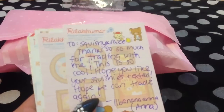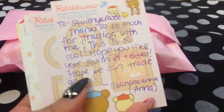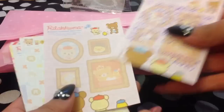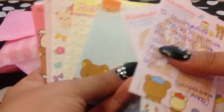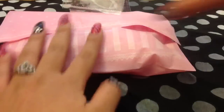So she wrote me a note. It says: Squishy Craze, thanks so much for trading with me. This is so cool. I hope you like your squishy extras. Hope we can trade again. So she gave me that paper — these are cute Rilakkoma papers. So she gave me all that paper.